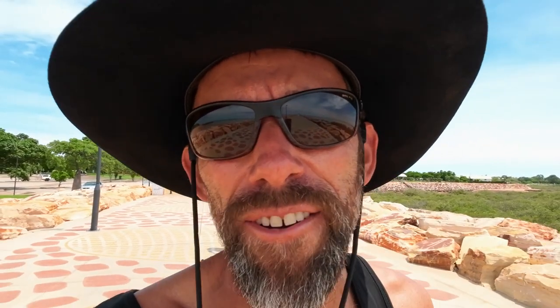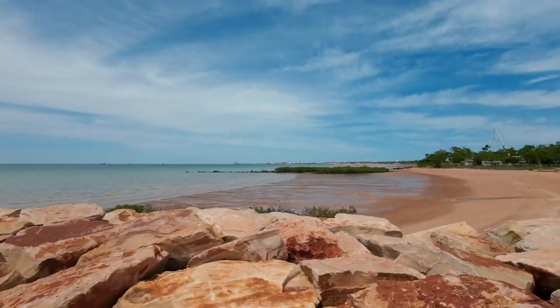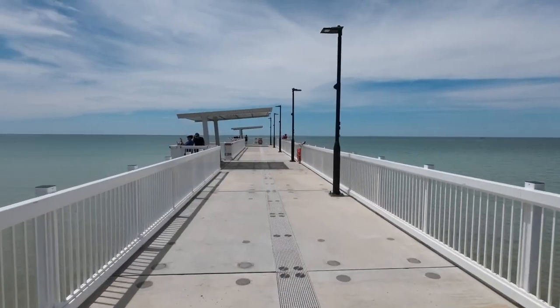If you're out and about up here in Broome, there are signs warning you to watch out for the big lizards getting around. Also watch out for the stingers. Check this out over this way — there's quite a bit to be aware of when exploring the area.